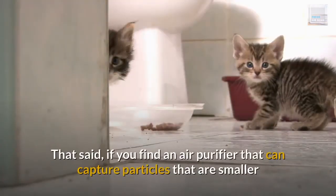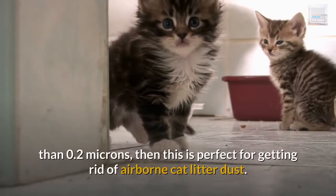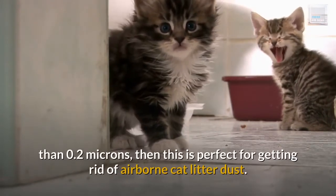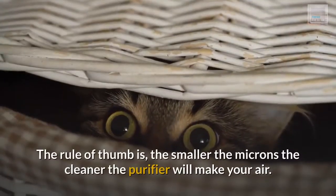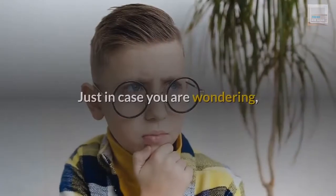That said, if you find an air purifier that can capture particles that are smaller than 0.2 microns, then this is perfect for getting rid of airborne cat litter dust. The rule of thumb is, the smaller the microns the cleaner the purifier will make your air. Just in case you are wondering, you can find the information on the particle size of pollutants an air purifier can effectively filter on the product specifications section of the website or packaging of your air purifier.